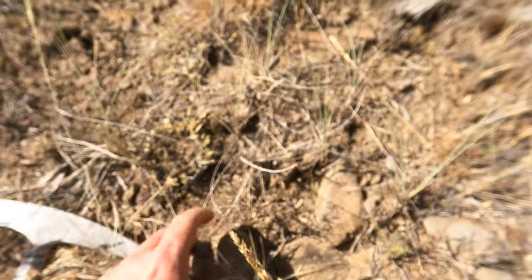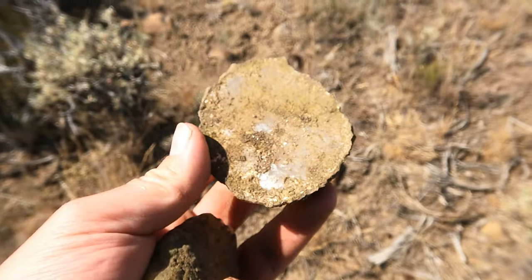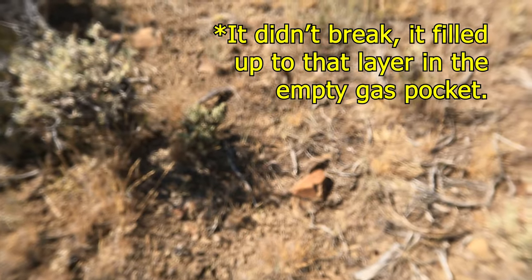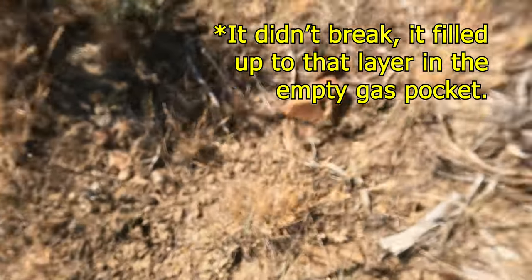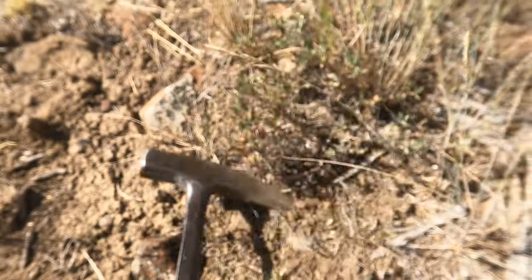I see something poking out right here — that looks like half of one. There's that flat surface, so once again it broke along that edge. I see something else right here — it's a big one!